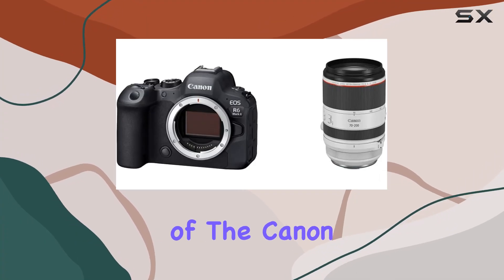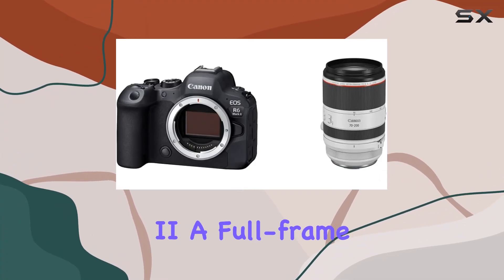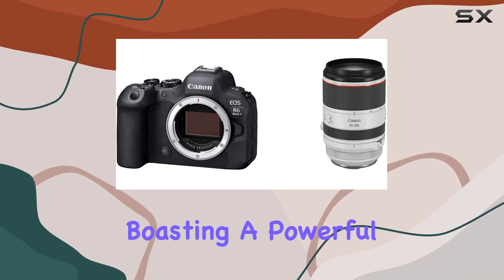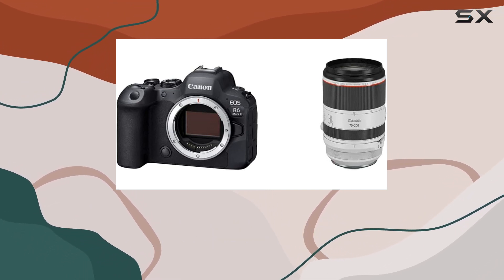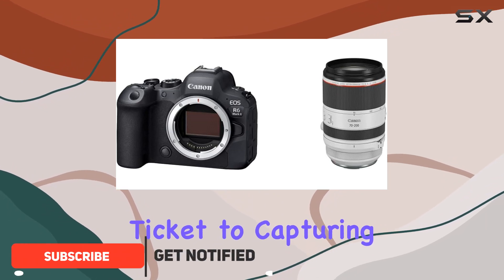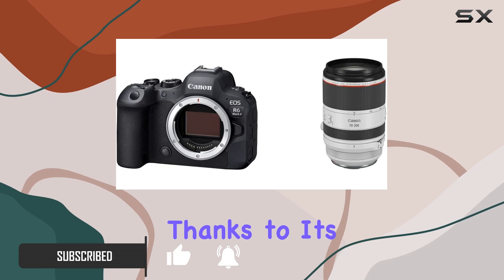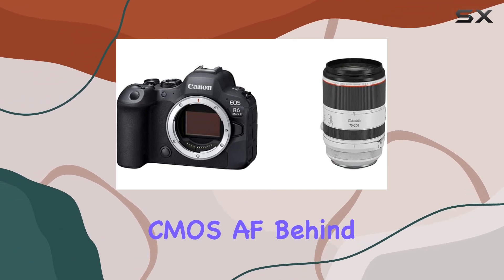Today, we delve into the world of the Canon EOS R6 Mark II, a full-frame mirrorless camera that's a true game-changer. Boasting a powerful 24.2MP CMOS sensor, this camera is your ticket to capturing stunningly sharp and detailed images in any lighting condition, thanks to its compatibility with Dual Pixel CMOS AF.